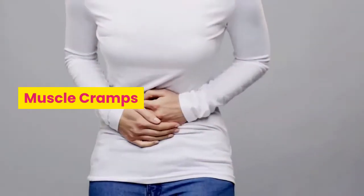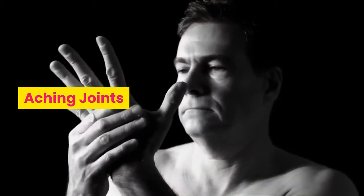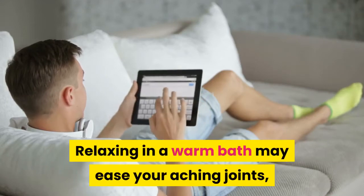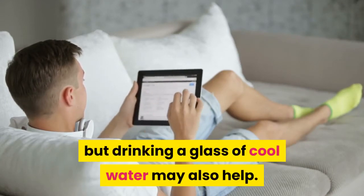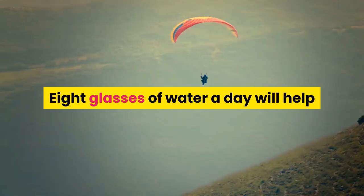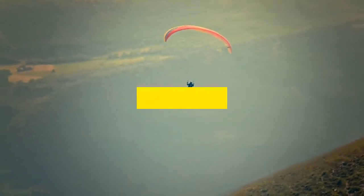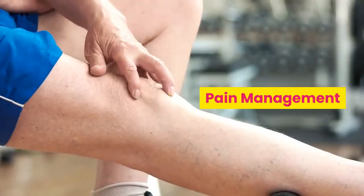Bloating: eat basil. Leg cramps: consume bananas, orange juice, and sweet potatoes. Muscle cramps: eat cheese. Aching joints: relaxing in a warm bath may ease your aching joints, but drinking a glass of cool water may also help — water helps cushion and lubricate your joints. Eight glasses of water a day will help keep your joints gliding smoothly.